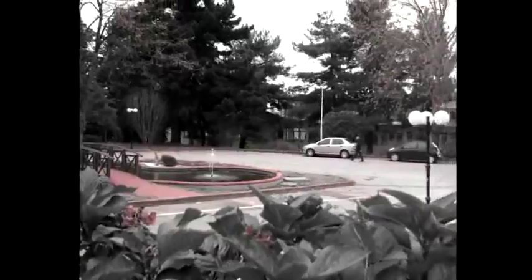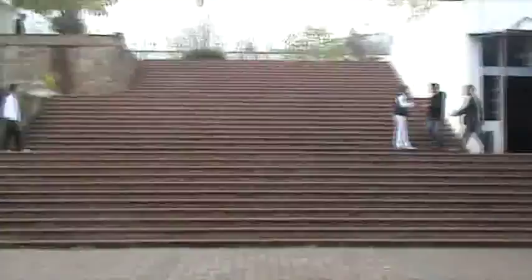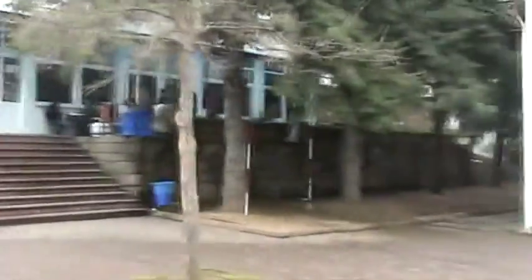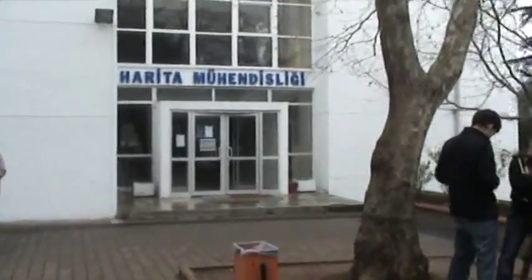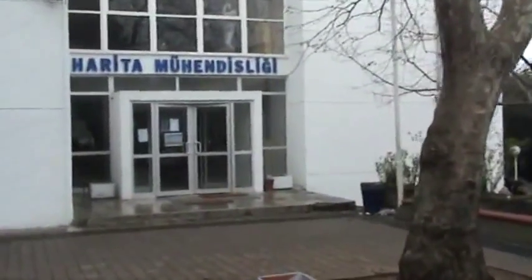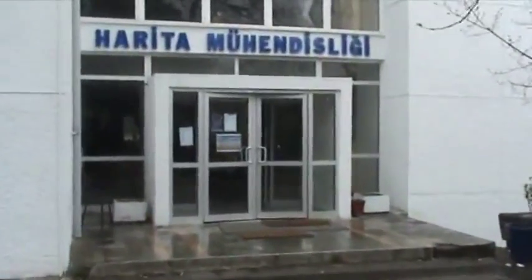Welcome to Karadeniz Technical University Geomatics Engineering. The department was established as the Department of Geodesy and Photogrammetry in the 1965–1966 academic year. In 2009, the department was renamed to the Department of Geomatics Engineering.